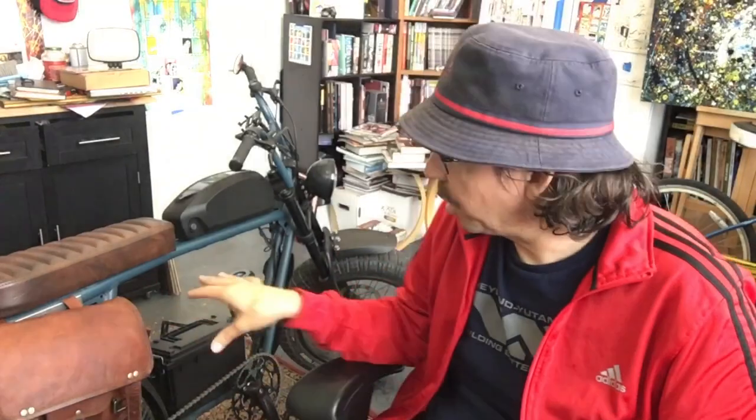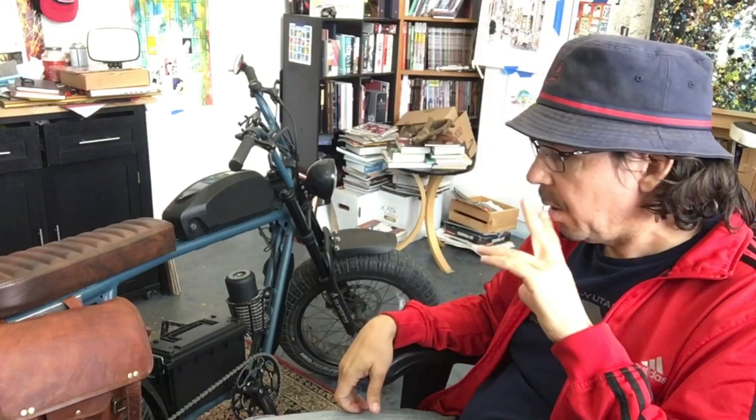There are times I wish I'd gotten a Juiced bike like the Cross Current — it's more of a proper electric bicycle, speedier, with longer range. The Super 73 you really don't get much of a workout — you don't really get real pedaling. If you want that, get one of those proper electric bicycles. The Super 73 is for tootling around and cruising. That means I still have to bust out my other bike if I want a real pedaling workout.